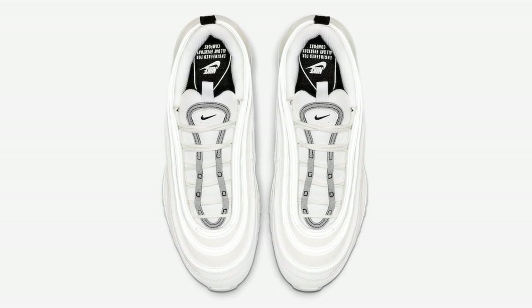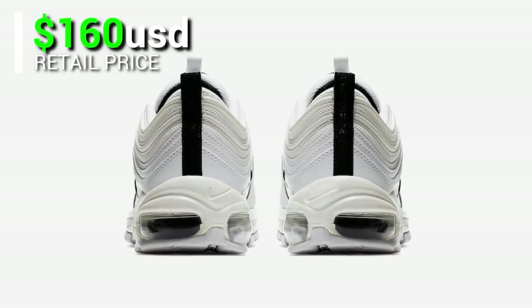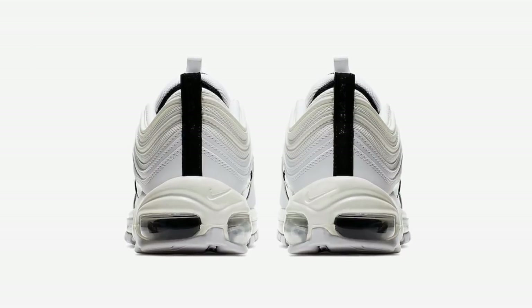This is available at select retailers and Nike.com with a price tag of $160, expected to be released very soon.